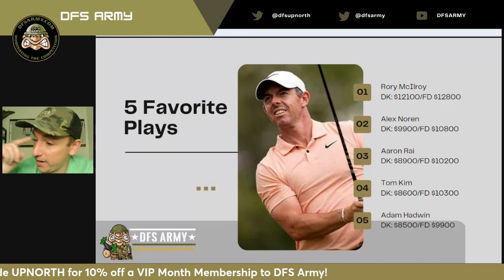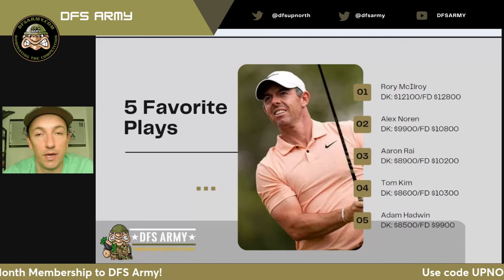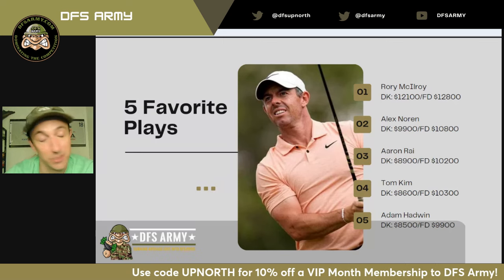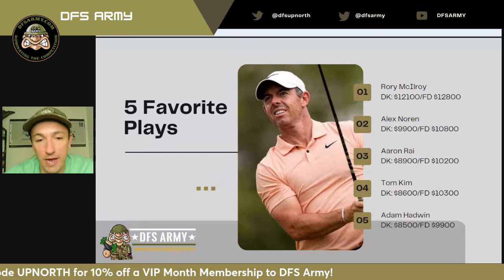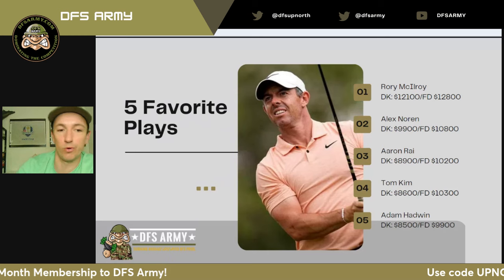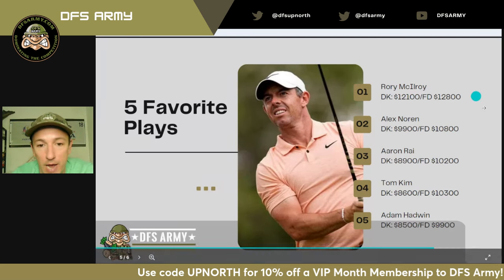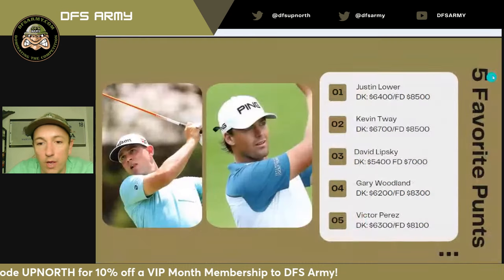The fifth spot is a guy who I'm not even sure has his golf clubs here yet — Canadian Open, Adam Hadwin, Canadian guy. His clubs are apparently still stuck in Denver, so we'll have to keep an eye on Twitter for that. I had to get a little Canadian flair in my favorite plays this week. I'm not playing Corey Connors, who is just going to finish 15th — that's what he's going to do. Mackenzie Hughes — you could swap him and Adam Hadwin out in my five favorite plays; I think both are definitely viable this week.